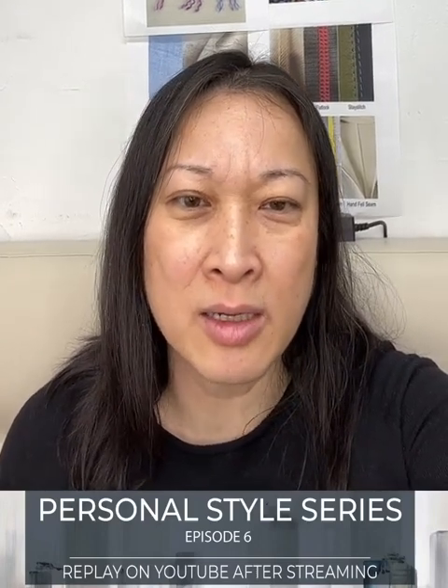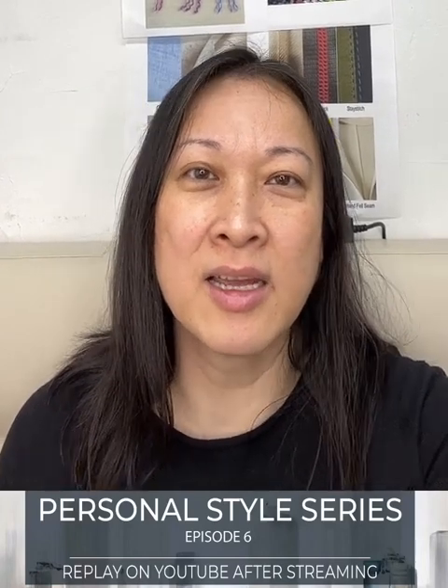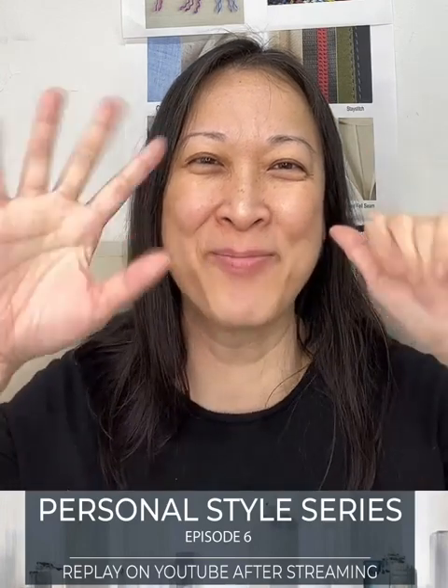This session will go onto YouTube next Wednesday, and I will be back next Friday with episode seven. Thank you for joining me. Bye.